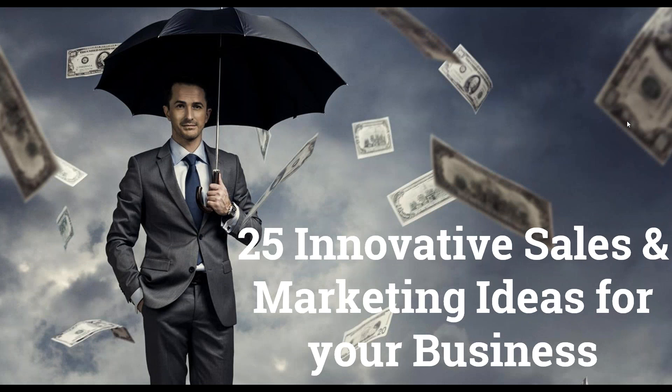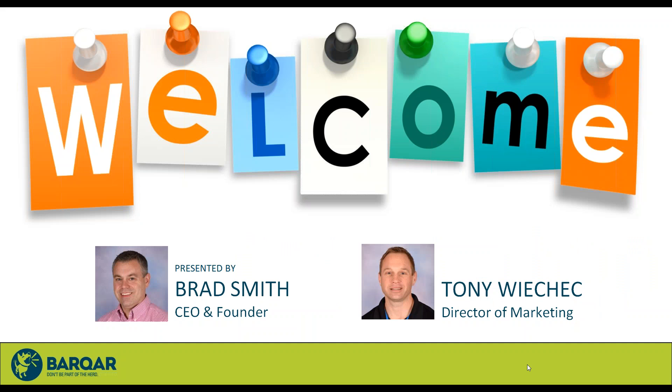Hello and thank you for joining us for today's Barker webinar. The webinar title today is 25 innovative sales and marketing ideas for your business. It's a little bit different than our past webinars where we really dig into one specific topic. On the call today is myself, Brad Smith, the CEO and founder of Barker Marketing, and joining me is Tony Wiecek, our Director of Marketing.